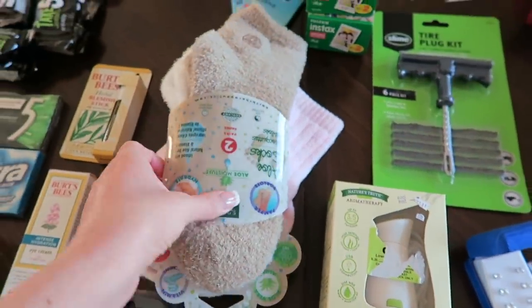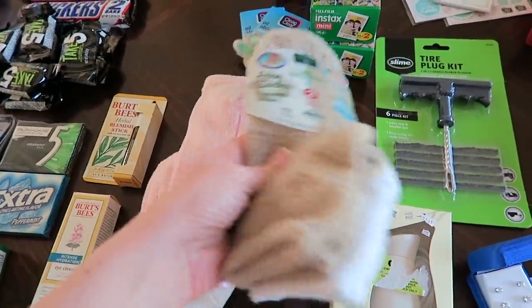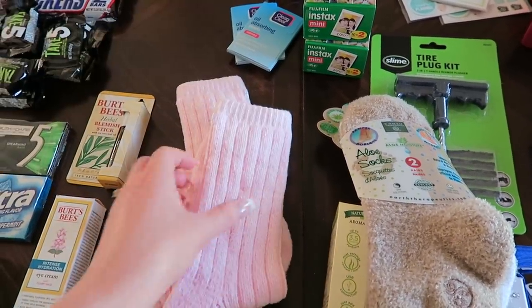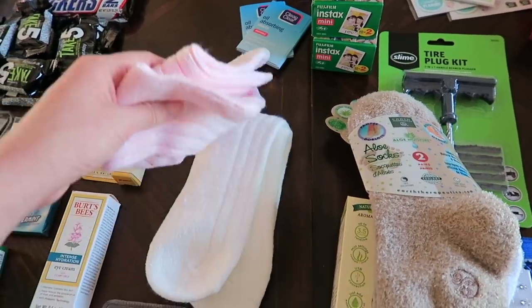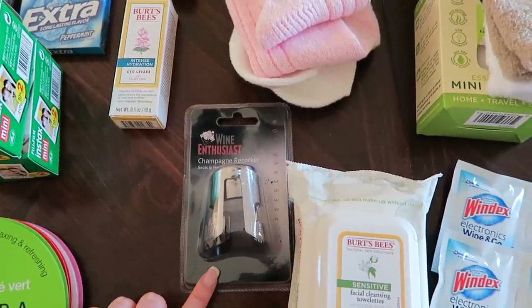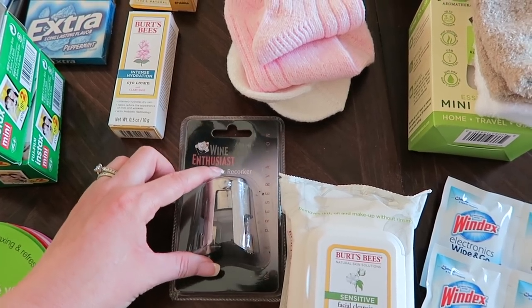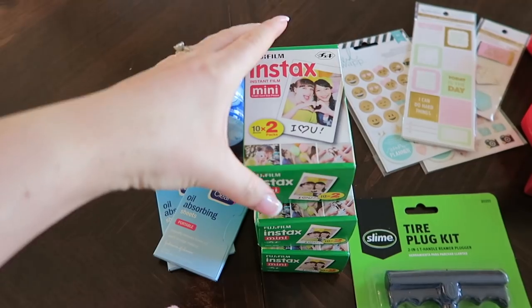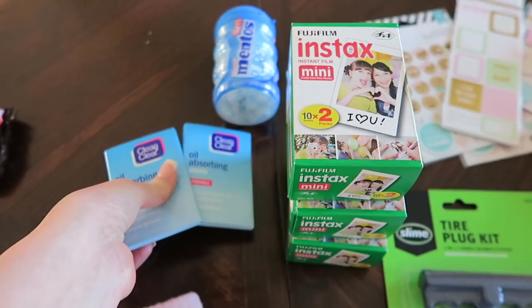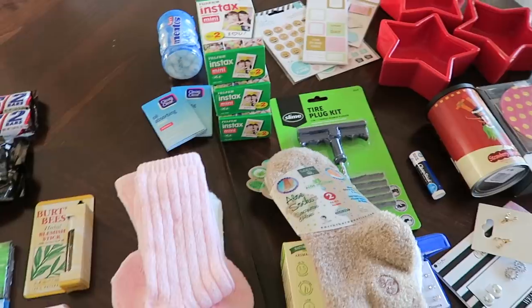They also gave me lots of socks. This first pair is a set of aloe infused socks and they're super soft. Then I have two sets of socks in pink and white from Costco — my mom loves them and wears them all the time. She also gave me this champagne recorker, which works amazing. Plus a ton of film for my Polaroid camera, two packs of Clean and Clear oil absorbing sheets, and a pack of Mentos gum. So that's everything from my parents.